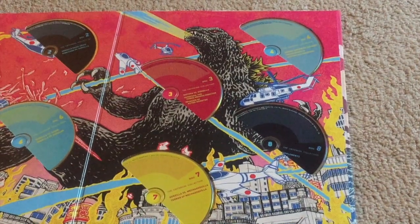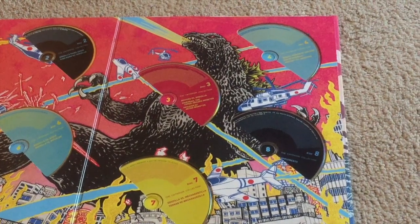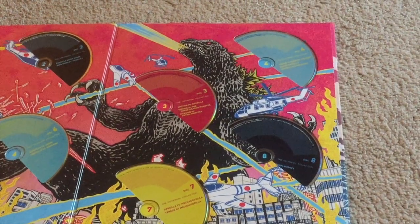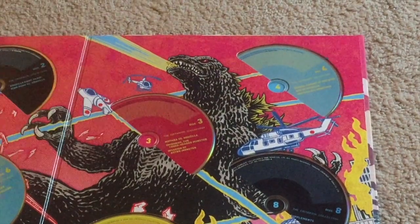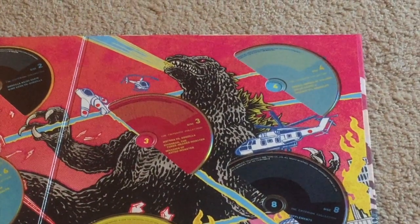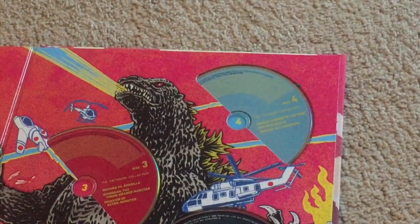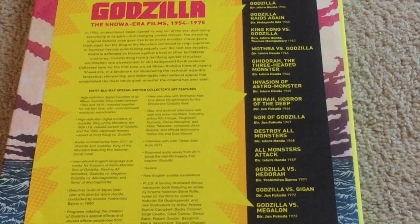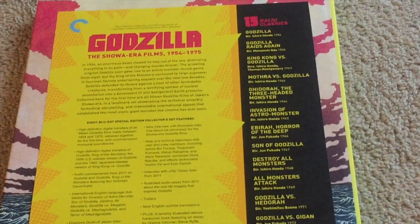Disc seven includes Godzilla vs. MechaGodzilla and Terror of MechaGodzilla. Disc eight contains the Japanese cut of King Kong vs. Godzilla and a lot of bonus features. And on the back, we also have the rest of the movies: Monster Zero, Invasion of the Astral Monsters, Ghidorah the Three-Headed Monster. Disc four contains Ebirah Horror of the Deep, Son of Godzilla, and Destroy All Monsters. And finally, when you flip it to the back again, there's a listing of the special features and the various kaiju movies in the franchise that are in the set.